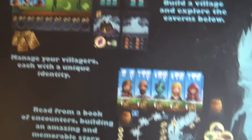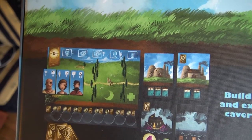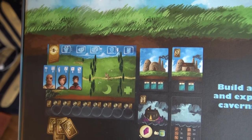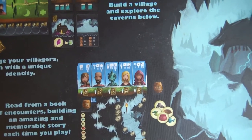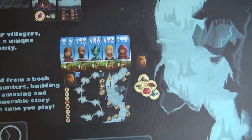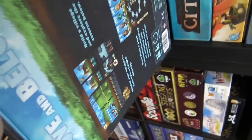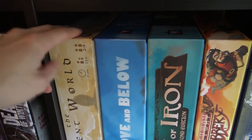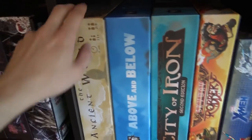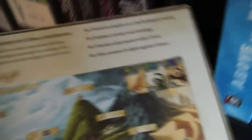Above and Below is a story-driven, rather light Euro game where your villagers work for you building buildings and exploring caves. When you explore caves, you read out stories and choose what to do — it's really cool. I really liked it; it was in both my and Alina's top 10 of 2015. Ancient World is another game from Ryan Laukat — a worker placement game where you defeat Titans to win.